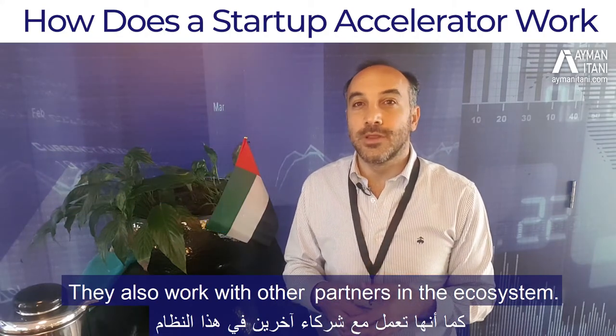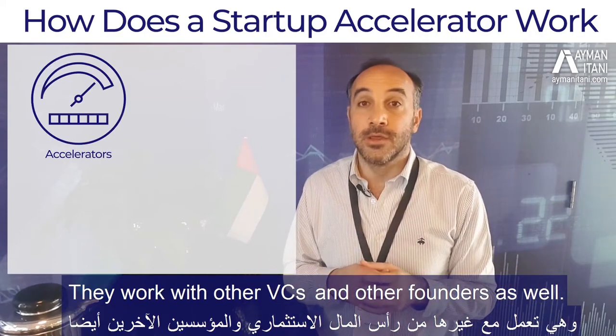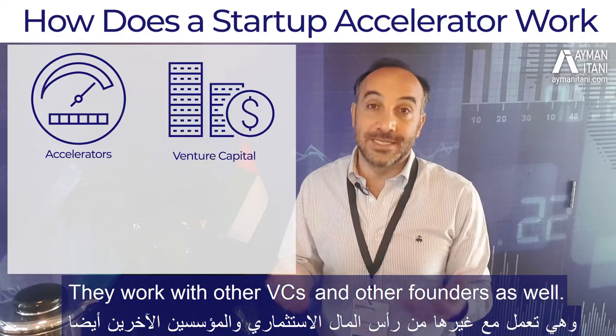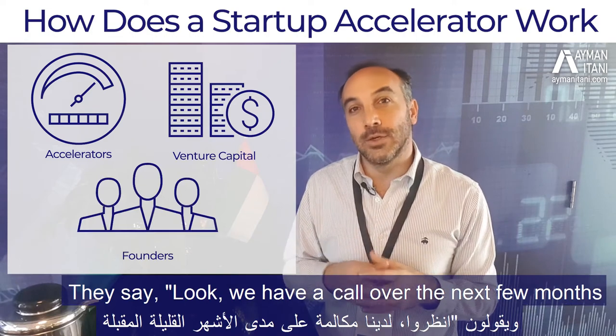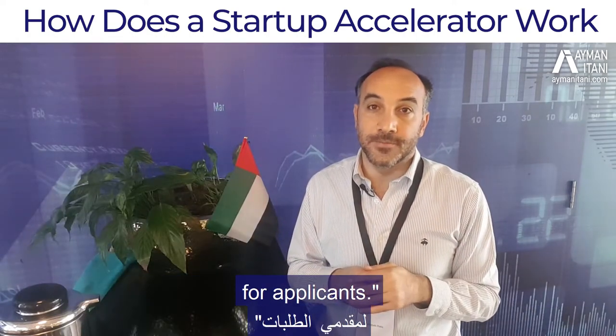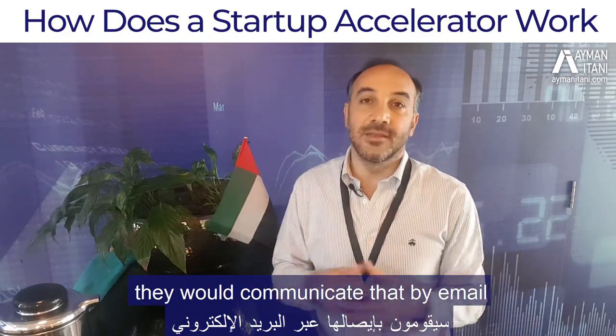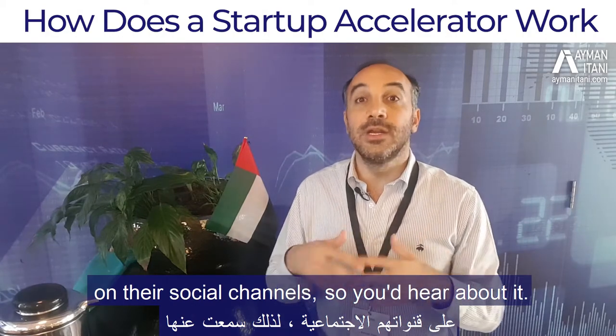They also work with other partners of the ecosystem — other accelerators and incubators, other VCs, and other founders — to say look, we have a call over the next few months for applicants. Those entities they work with would communicate that by email and on their social channels, so you'd hear about it.